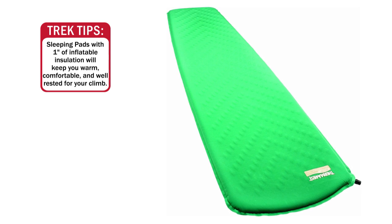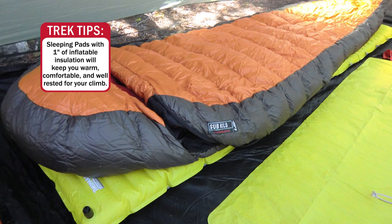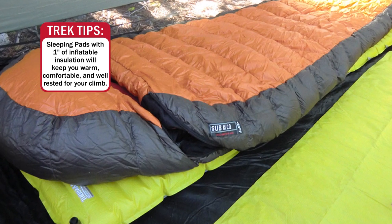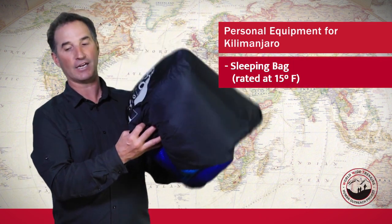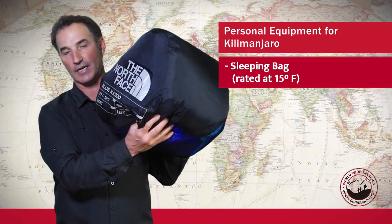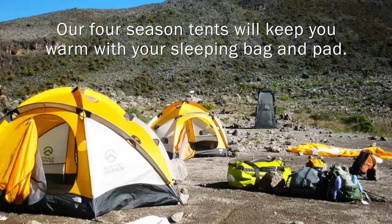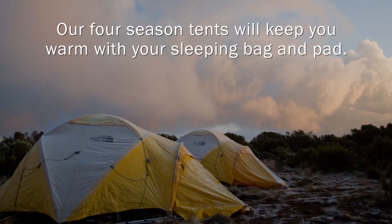It's plenty of comfortable protection between you and the ground. It's going to help you rest better, stay warmer, and be a really critical thing when you're sleeping at night. For a sleeping bag, you're going to want one that's good to 15 degrees. We use four-season tents, so they're quite warm on Mount Kilimanjaro when everything's all tight inside, especially with you and a second person in the tent.